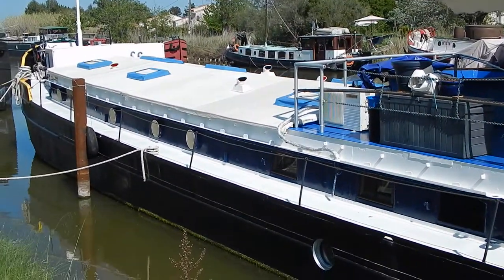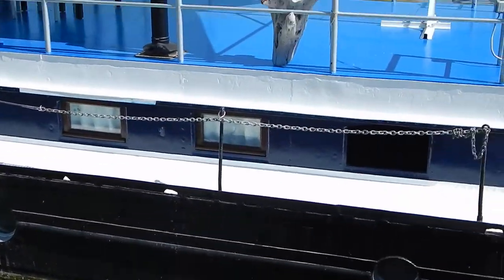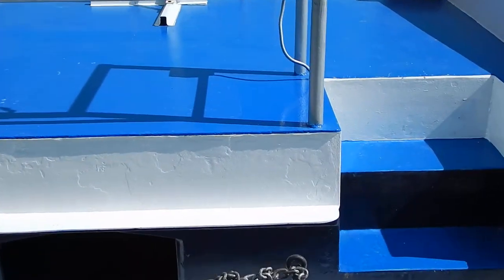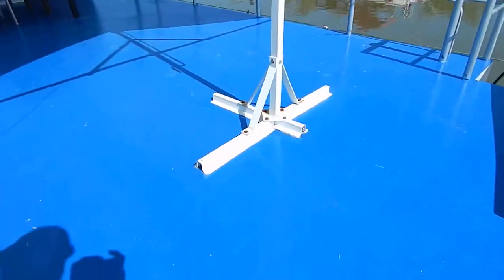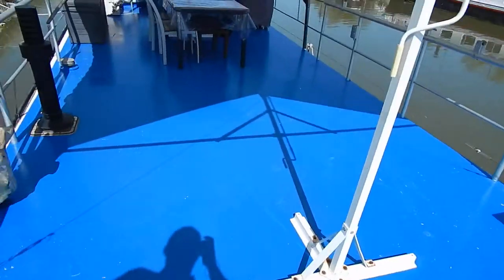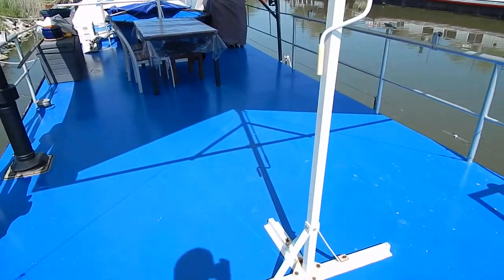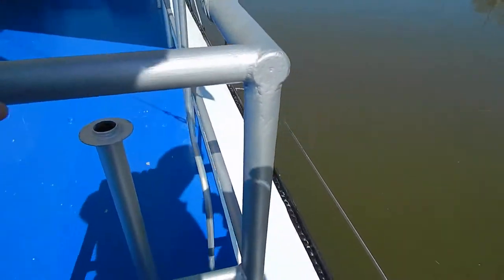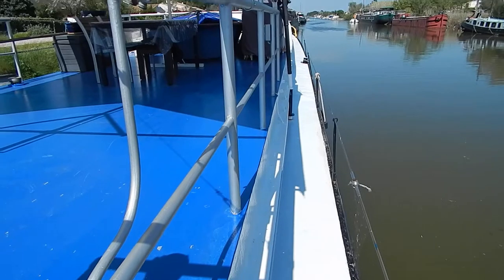Let's just have a look down there. Good wide gunwales, good working decks. This boat is equipped with a Balnes 3-cylinder - a classic old diesel engine. Slow revving, air start - absolute dream. Let's just have a look down that starboard gunwale.